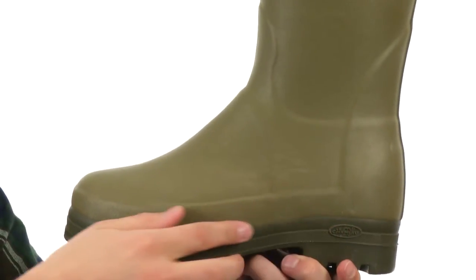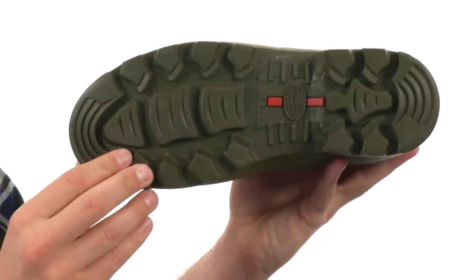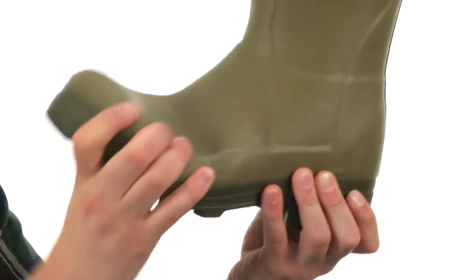Here we have a dual density midsole that'll give you long-lasting comfort and protection. And on the bottom we have a hardy rubber outsole with a multi-directional tread pattern to keep you nice and steady. It's also really flexible.